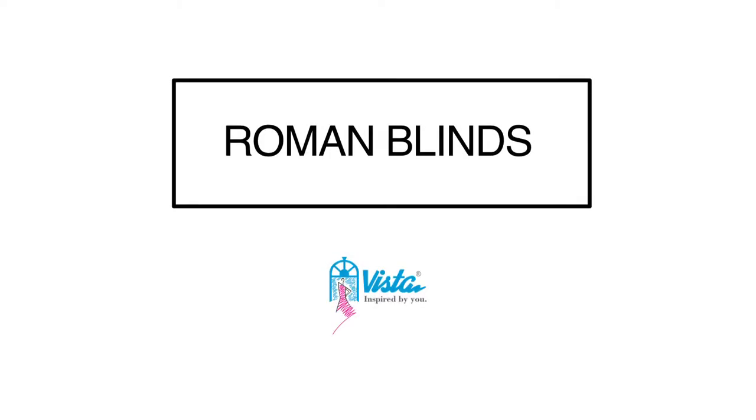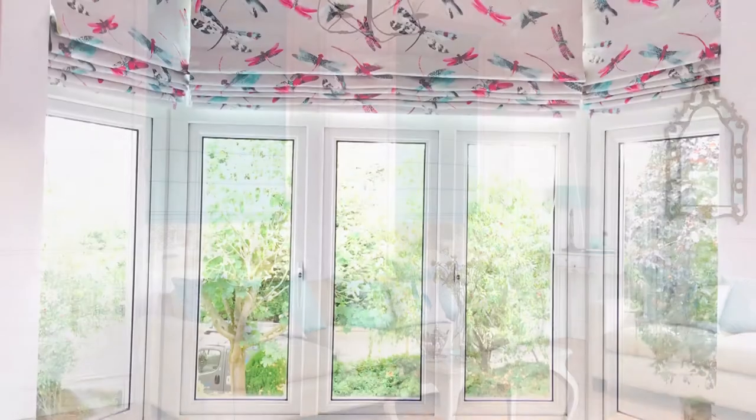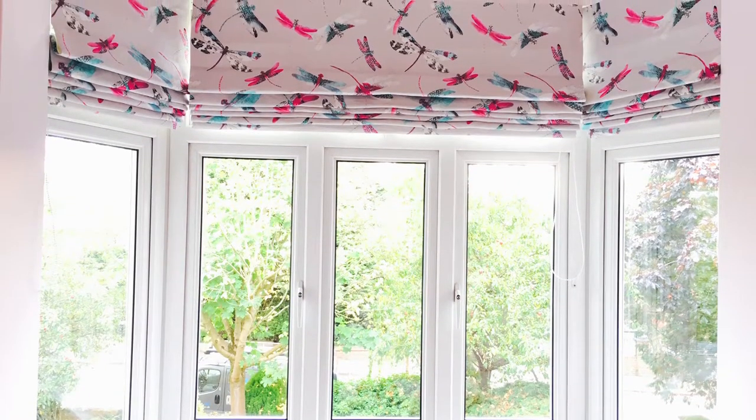Roman blinds — a welcome break from traditional curtains yet retaining the same luxurious look. Vista Roman blinds offer a more contemporary look than their counterparts. A Roman blind is a perfect solution where you do not have any stack room.